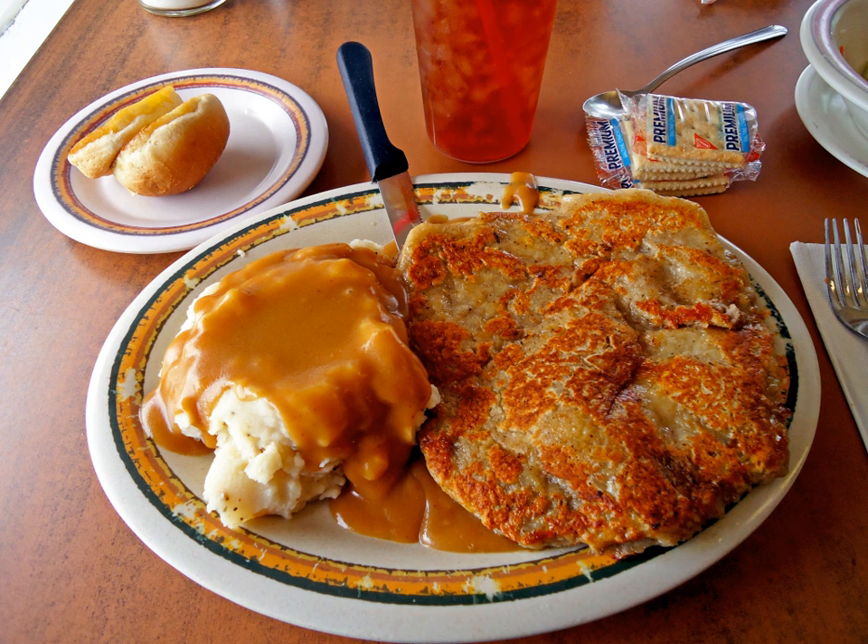Chicken fried steak is typically deep fried and served with a cream gravy, while country fried steak is typically fried in a skillet and served with a brown gravy. The frying medium has traditionally been shortening, but butter and lard have sometimes been used instead. Health concerns have led many cooks to replace the shortening with vegetable oil.